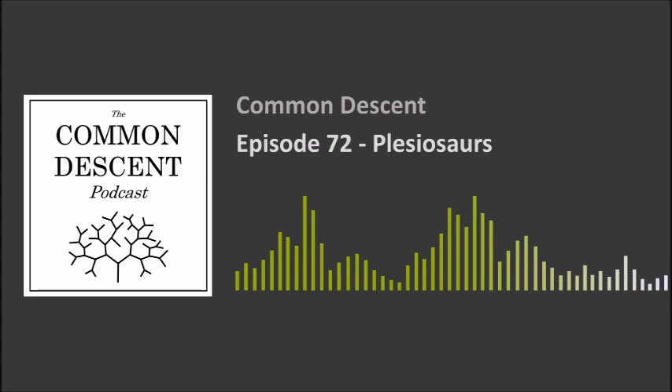Last episode we talked about a place that plesiosaurs lived. Now let's zoom on in. We're going to discuss this ancient group of marine reptiles. It's extremely diverse so we're going to go over some of the examples, talk about what features made this group unique, what features made them super weird, and what we do and don't know about them. But what's a plesiosaur? Plesiosaurs are those paddle-finned marine reptiles that you always see drawn in dinosaur books whenever they're talking about what's going on in the ocean. Usually you'll see the versions with the long snaky necks.